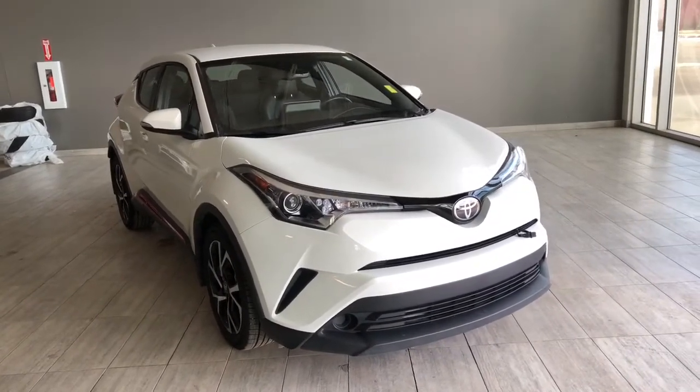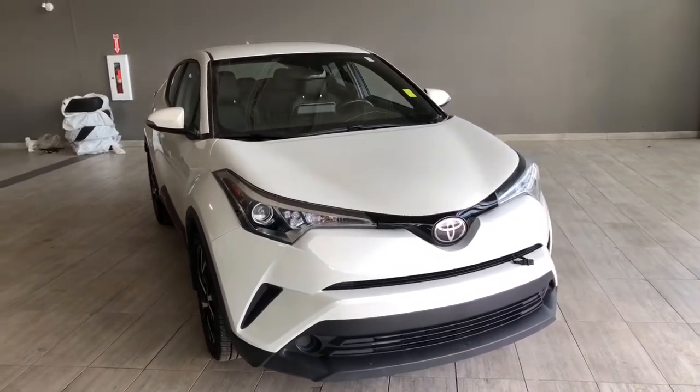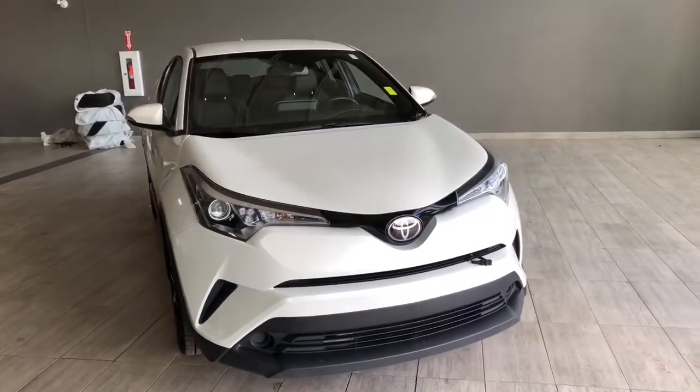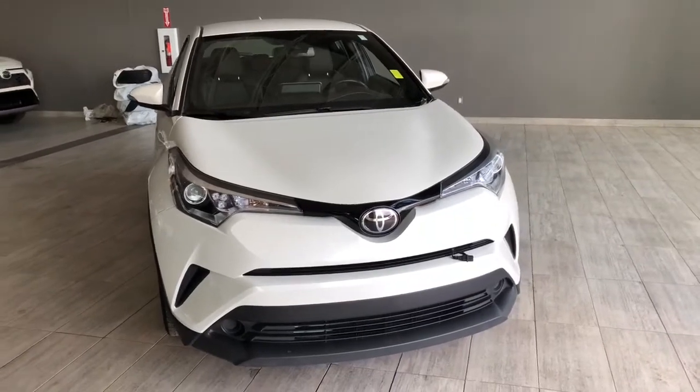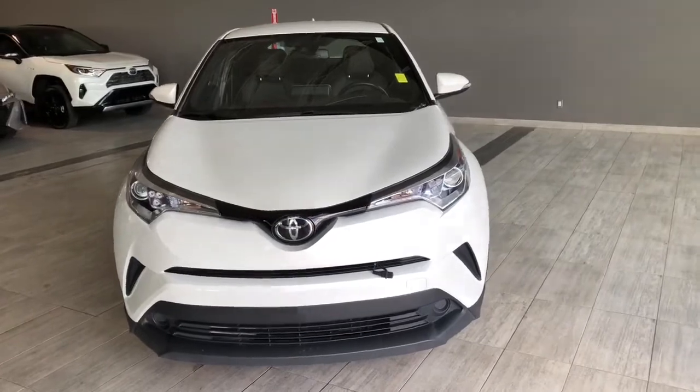Welcome to another video walk around. Today we're going to be looking at a 2019 Toyota CH-R. This is a 5-passenger crossover in white, driving on 18-inch wheels. Some of the great exterior features on the CH-R include fold-away side mirrors, a smart key system, and a backup camera.